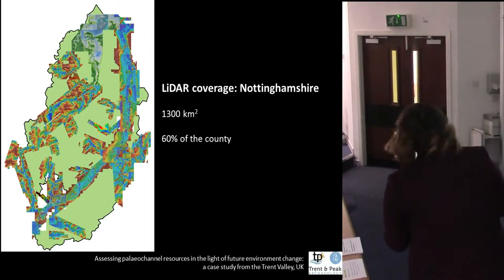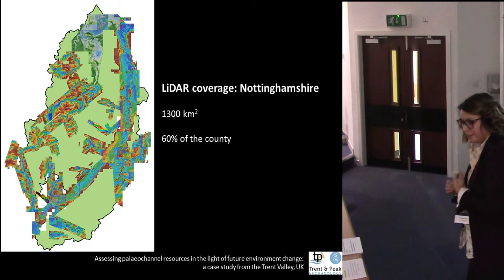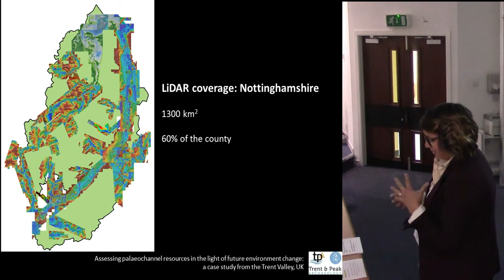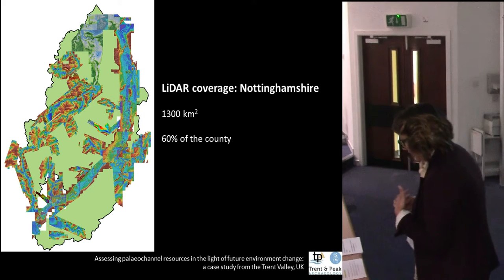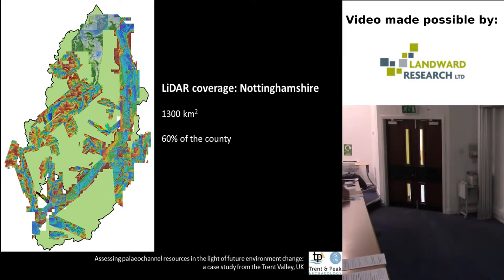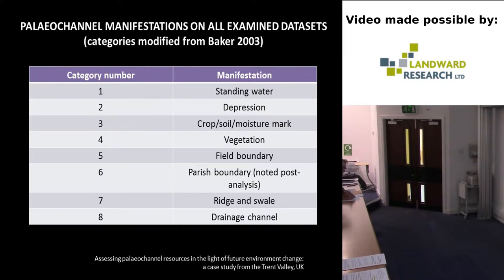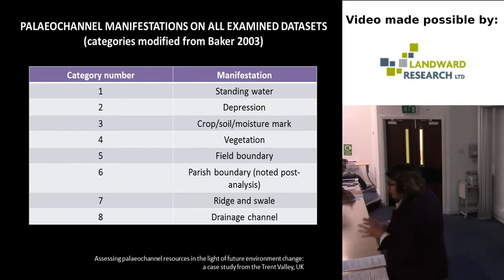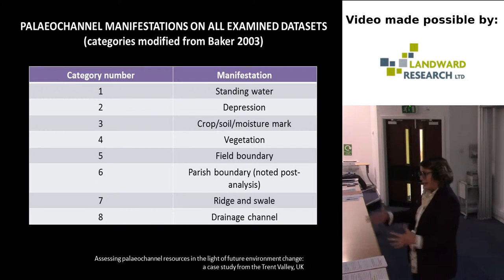We looked at a total of 1,300 square kilometres of LiDAR data, looking mostly at topographic colour scales as well as hill-shaded data, covering approximately 60% of the county within the Trent catchment. All of the formations are recorded in a GIS shapefile where they were categorised by how they were manifested on the available data. Although all categories appeared in the database, depressions and ridge-and-swale were generally the most common on the LiDAR, depending on where you were in the river system.